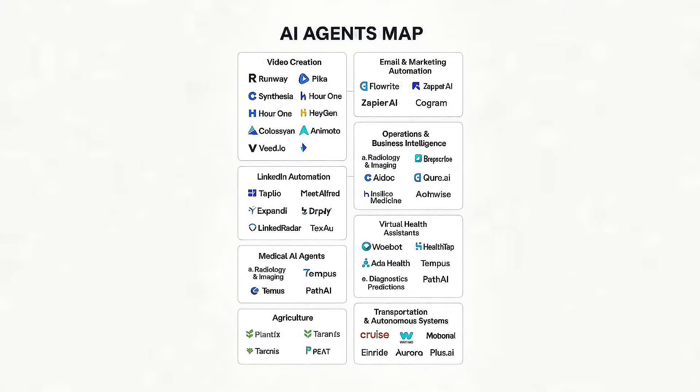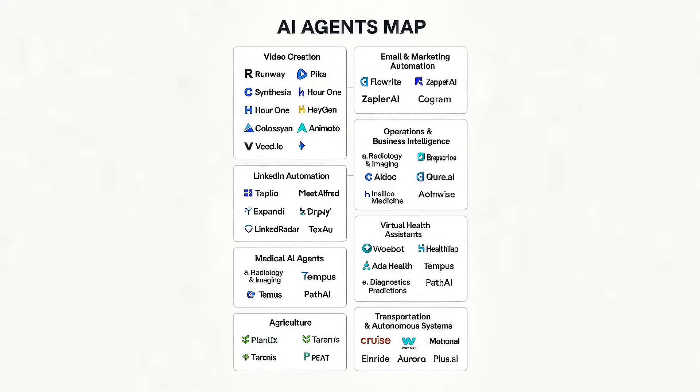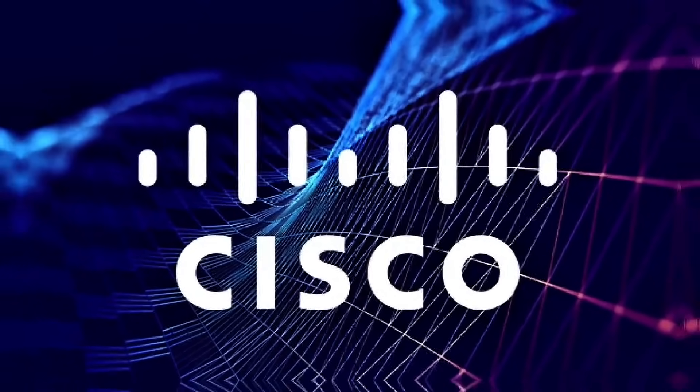Let's start with Crystal, an AI agent used for personality-driven LinkedIn messaging. Crystal integrates with LinkedIn's Sales Navigator API and IBM's Personality Insights API to analyze public profiles and predict how a person prefers to be communicated with — formal or casual, data-driven or emotional. A sales team at Cisco using Crystal saw a 19% uplift in response rates by tailoring messages to align with the recipient's DISC profile, something previously done manually by sales development reps.